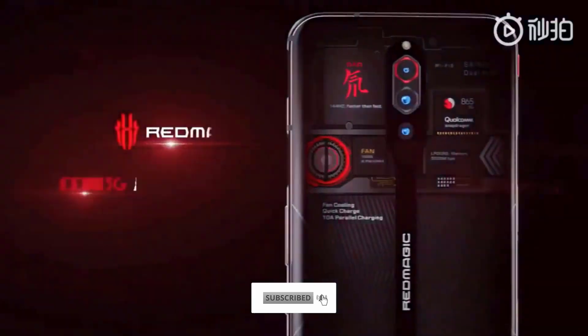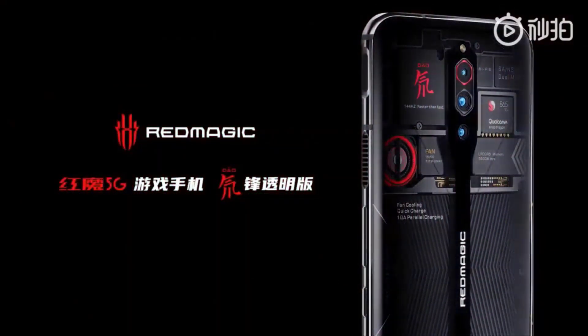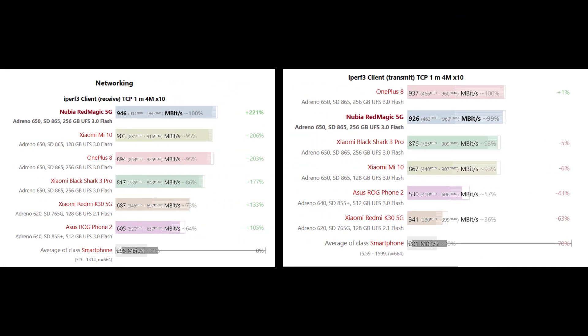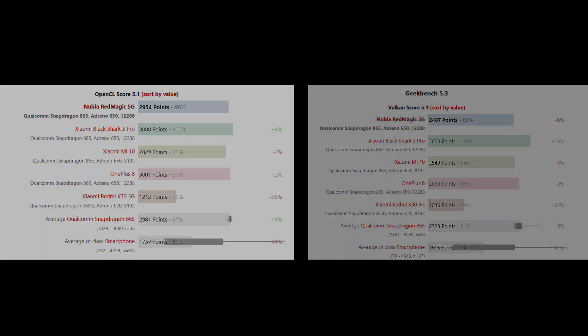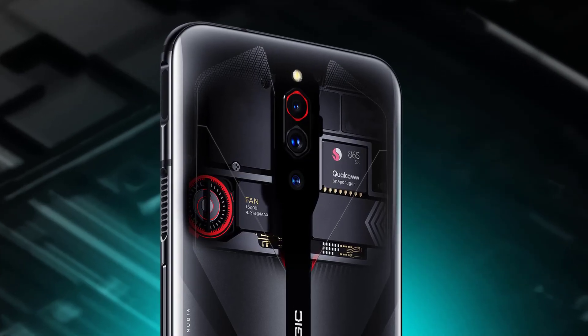It also features a fan and a liquid cooling system to keep the handset cool under pressure, a dedicated game space to let you customize your gaming experience, and a 4D shock feature that adds vibration to games. The last feature and the 144Hz display are not supported by many titles yet, but if game developers embrace them, this could be one seriously future-proof phone.